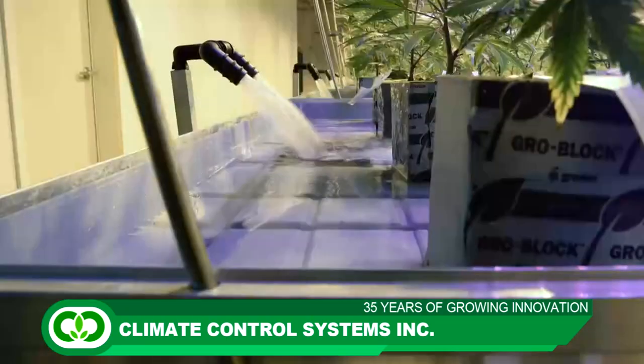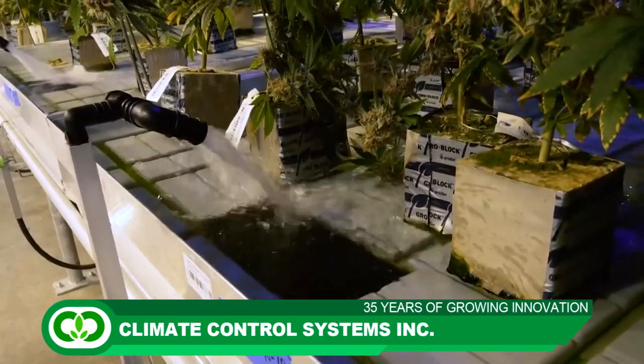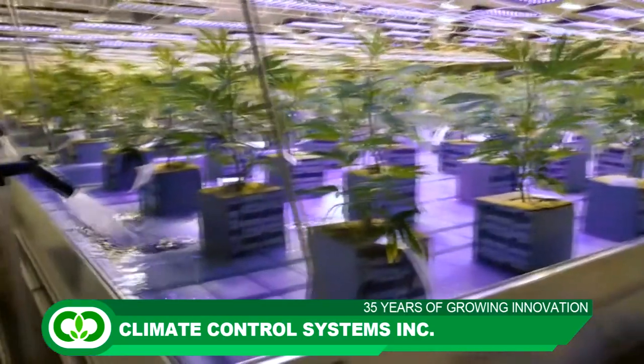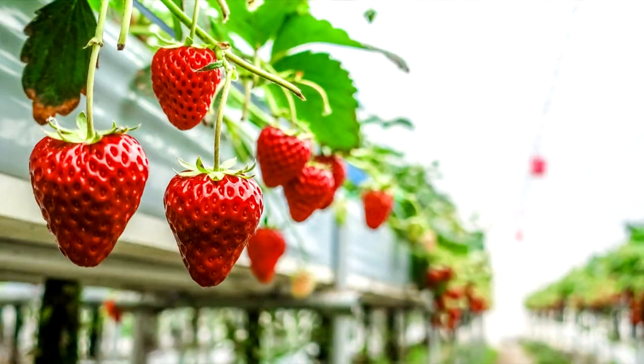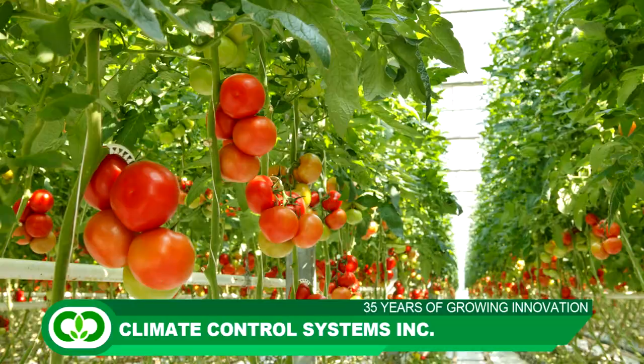The major advantage that our water recycling system has is, after the sterilization process is complete, the ozone gas turns back into oxygen within a very short period of time. This is a huge bonus to the crop since oxygen is very beneficial to the root zone of the plant. This gives the grower a boost in crop yields, plant health and overall resilience of the crop.